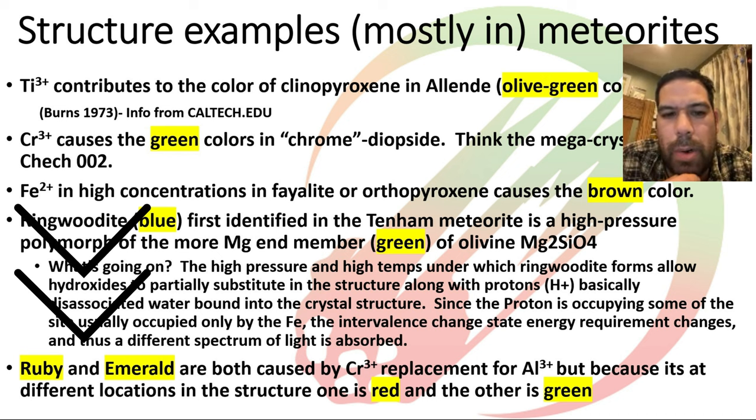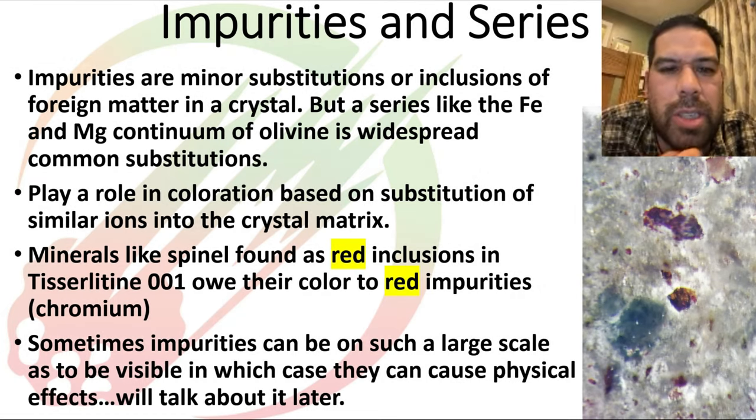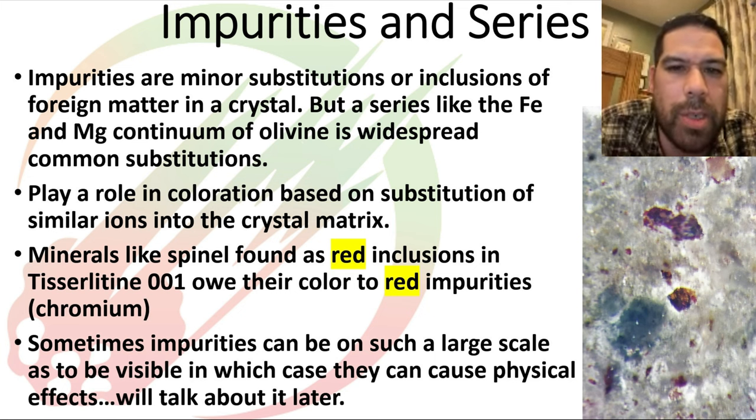Ruby and emerald are interesting examples of the same element causing different colors. Chromium 3+ is responsible for the red color in ruby, but it's also responsible for the bright green color in emerald. It's simply a matter of where those atoms sit in the crystal structure that causes the difference in color. That's the distinction between impurities and series — a series is a continuum, like olivine, where magnesium and iron are the two end members with continuous variation.